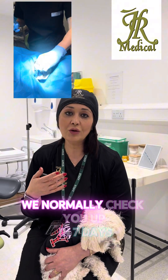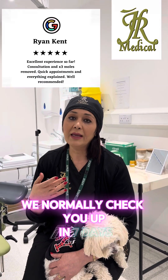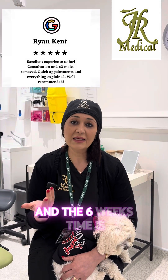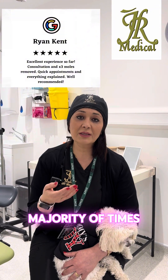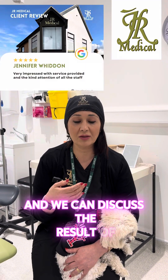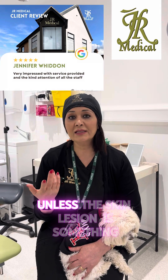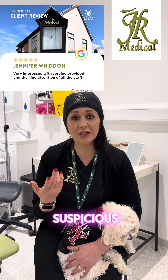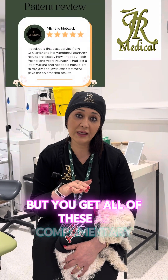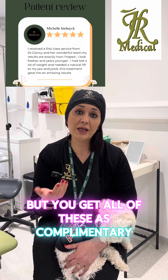You get free follow-up with any skin lesion removal. We normally check you at seven days and again at six weeks, which is usually when we have the pathology result back and can discuss it with you — unless the lesion is suspicious, in which case we normally have it back within seven days.